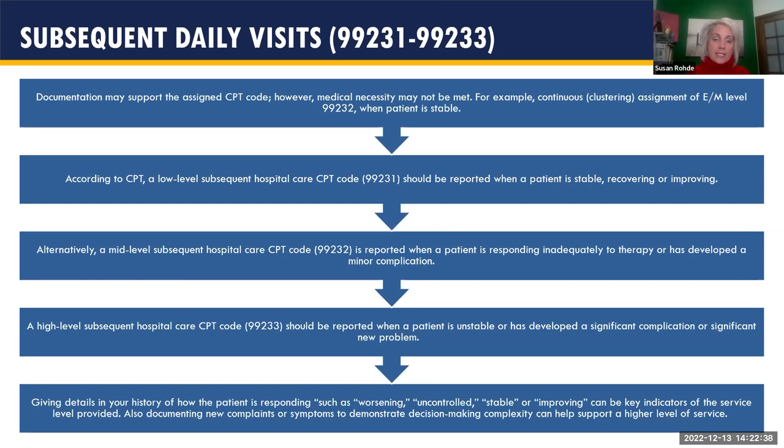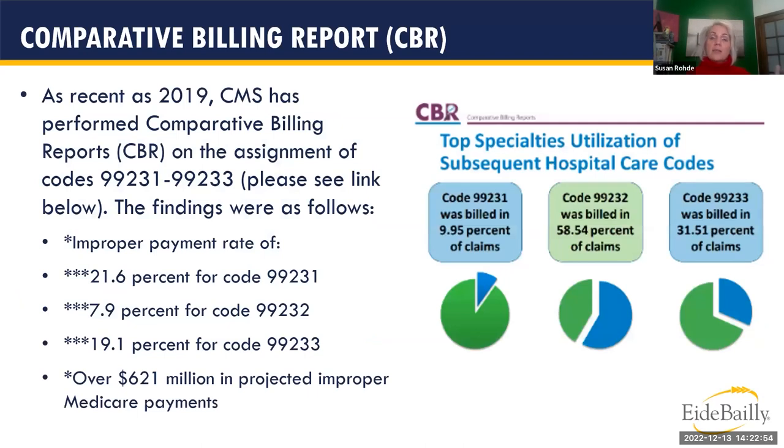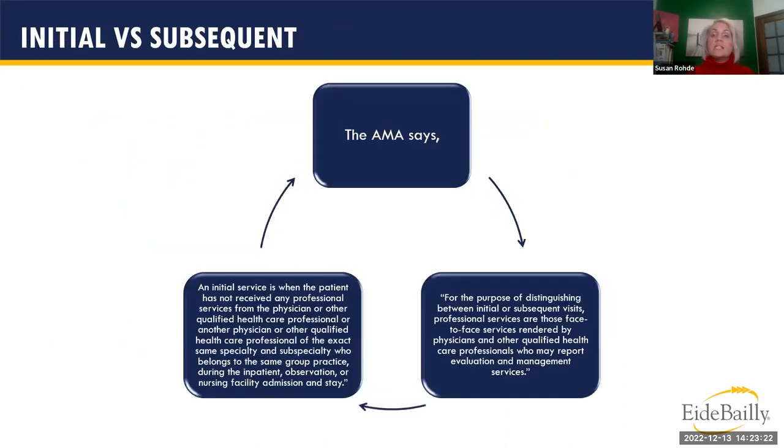Medicare recognized the clustering problem and runs comparative billing reports — comparing your assignment frequency against similar facilities and flagging outliers. In 2019, they found a projected improper Medicare payment rate of over $621 million dollars for subsequent hospital visits alone. Provider language like 'worsening,' 'uncontrolled,' 'stable,' 'improving' in documentation helps coders choose the correct subsequent visit code and leaves no room for interpretation.